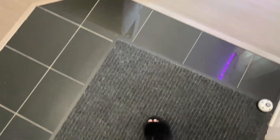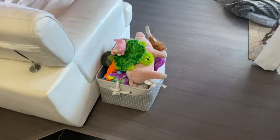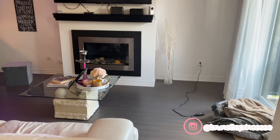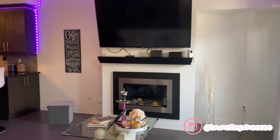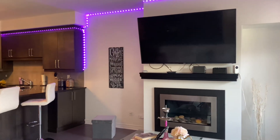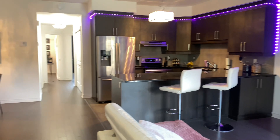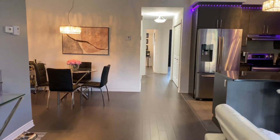Hey babies, what's up? Welcome back to my channel. I hope you guys are doing well. So as you can tell by the title, today we're going to be filming a decorate my house for fall with me. I'm super excited because you guys know fall is my favorite season and Halloween is my favorite holiday, even though it's not really a holiday.